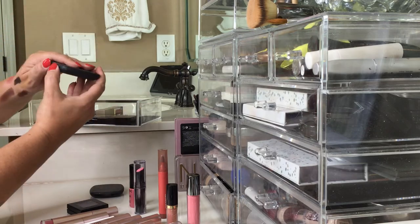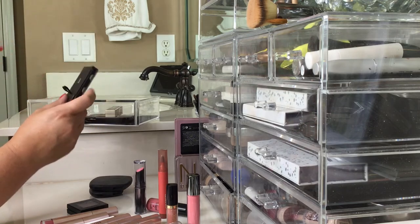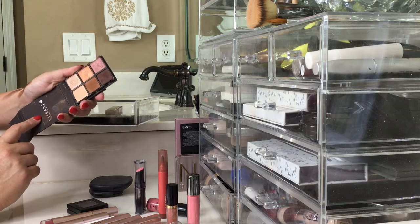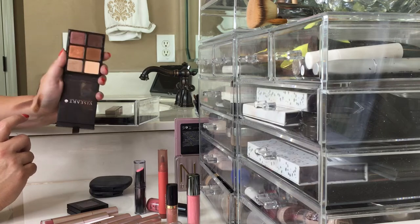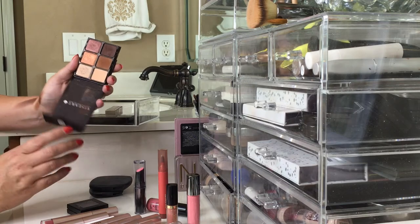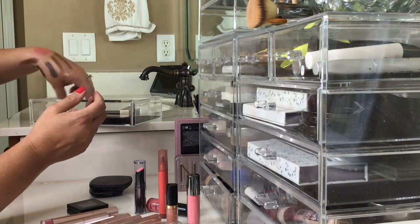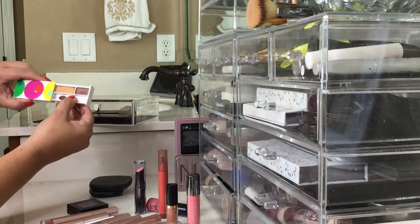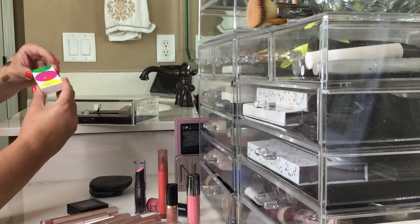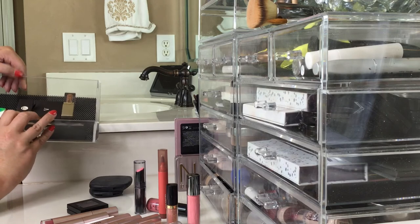Another one — goodbye. This is my Viseart palette and you guys, if you have not tried this palette yet you definitely need to. It is one of the best eyeshadows I think I've ever used — totally obsessed with it. It's pricey but oh my gosh, is it worth it. This is another palette — actually not a palette but an eyeshadow duo by Clinique called Morning Java. I think I'll really use both colors so I'm going to keep that.